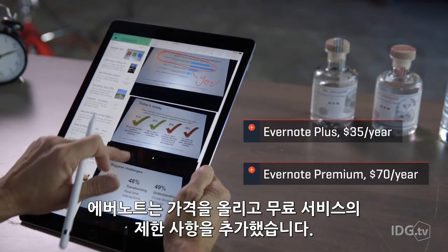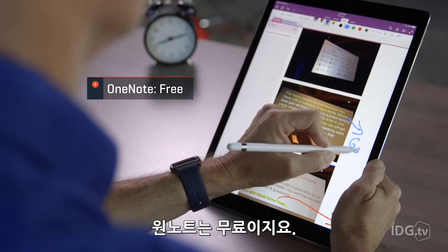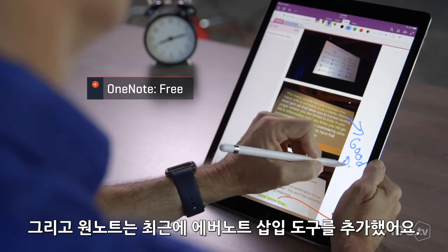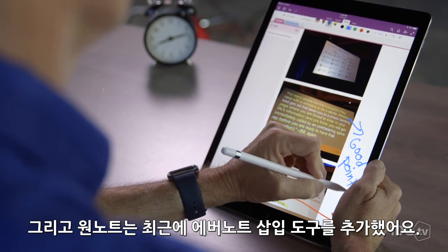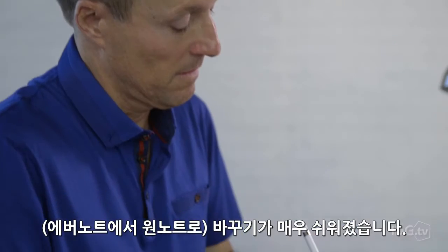Evernote just raised its prices and added some new restrictions to its free service. OneNote is free, and OneNote recently added an Evernote import tool, so it's now super easy to switch.